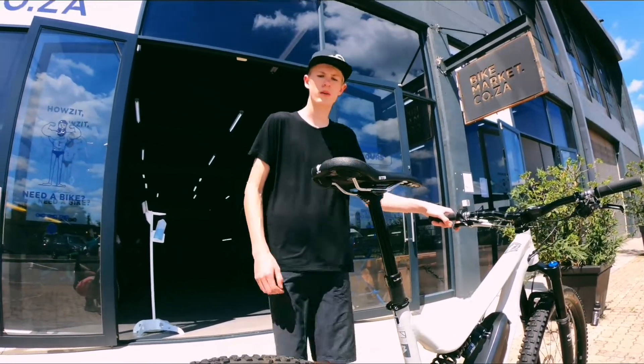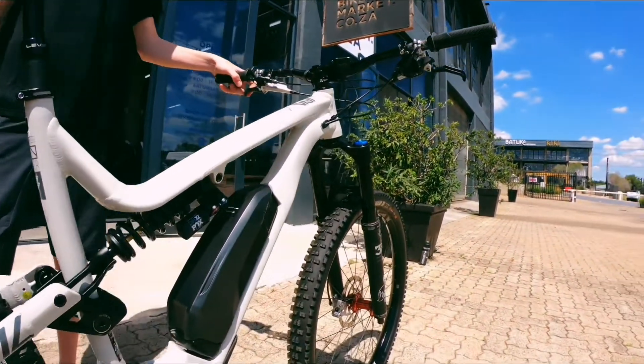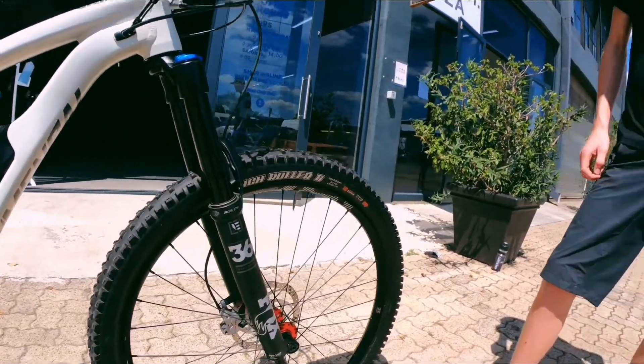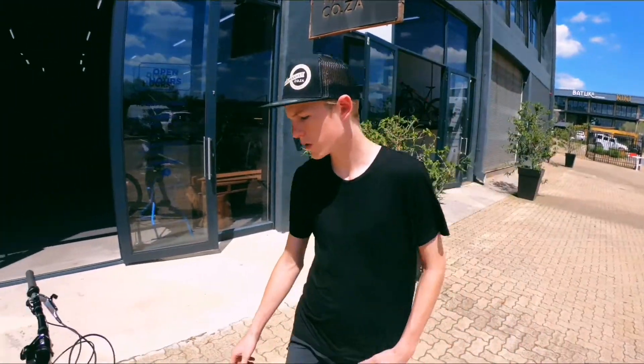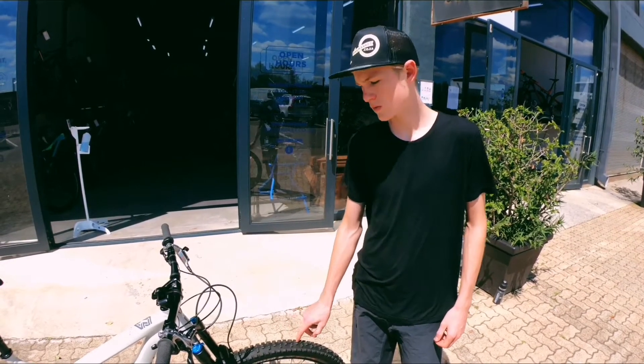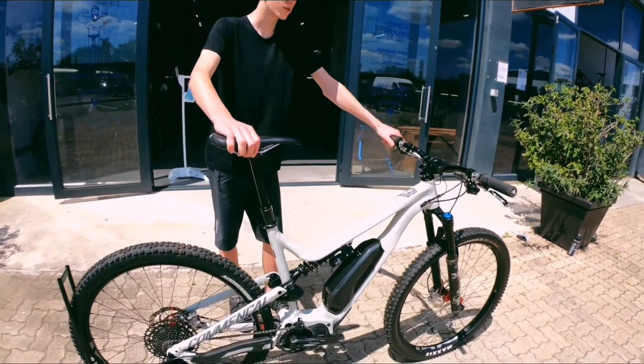I definitely recommend this bike to anyone who wants to ride slightly rougher terrain and doesn't feel like spending the whole day pedalling up. This is a 160mm Fox 36 Performance enduro fork with the e-bike spec, which means the stanchions are actually slightly thicker. It really does give you extra support.